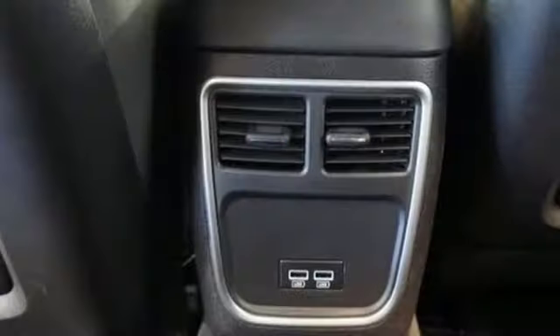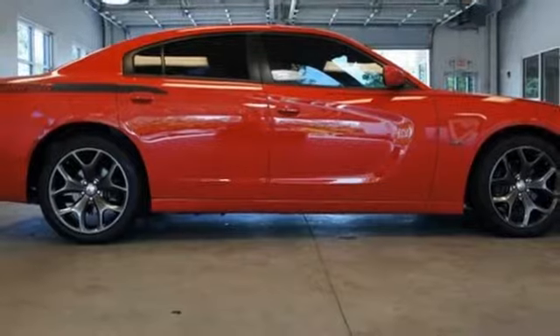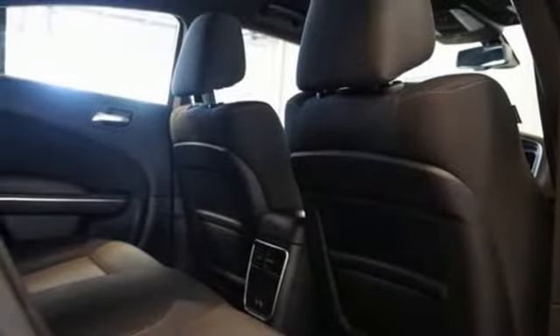Its TorqueFlite 8-speed automatic transmission connects you from the heart of this machine to the satisfying exhale of its dual exhaust. It has the technology to get you moving with Bluetooth, Uconnect, and keyless enter and go.